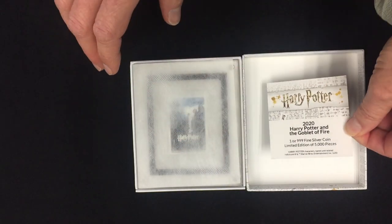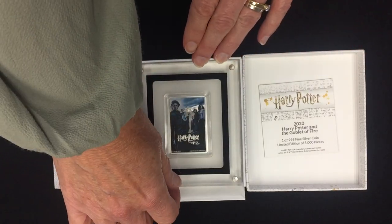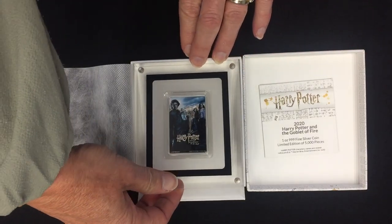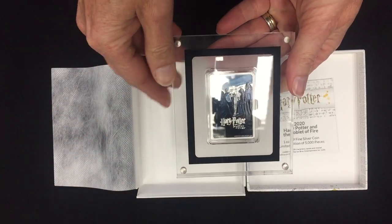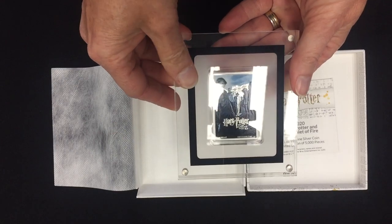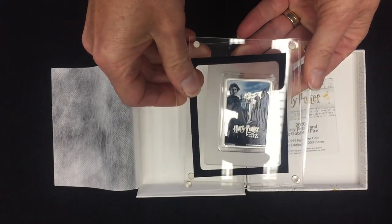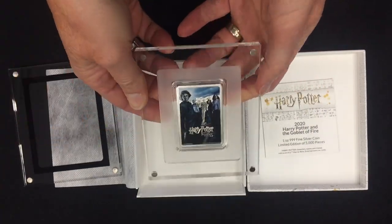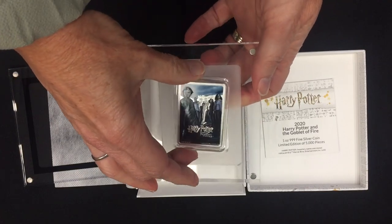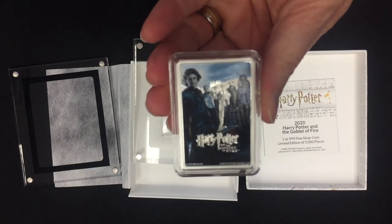Let's have a look at the coin itself. It is the replica of the movie poster and comes in this sort of Perspex display which you can stand up, and the front just snaps off. It's magnetized so you can pop the coin out for a closer look at any time.